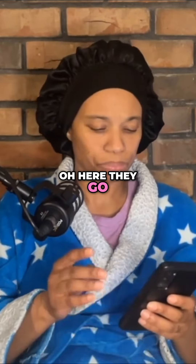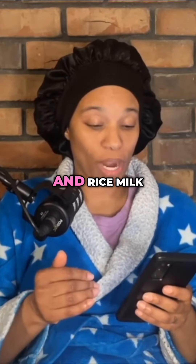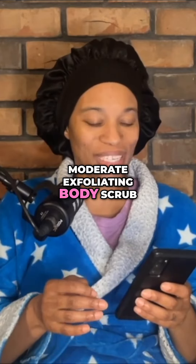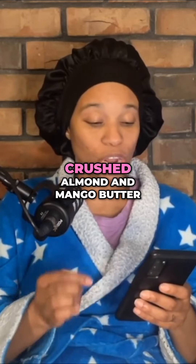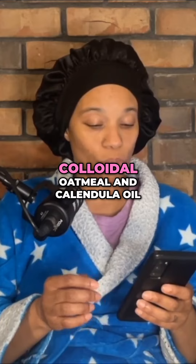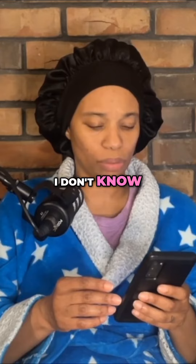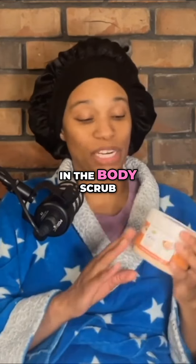They have crushed macadamia and rice milk, moderate exfoliating body scrub, pomegranate seeds and shea butter, crushed almond and mango butter, colloidal oatmeal and calendula oil. I don't know what that is, but they have a lot of different scents in the body scrub.